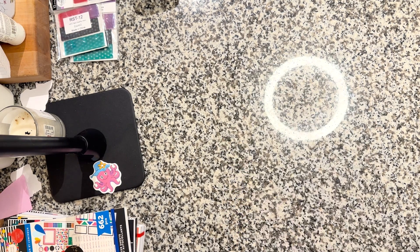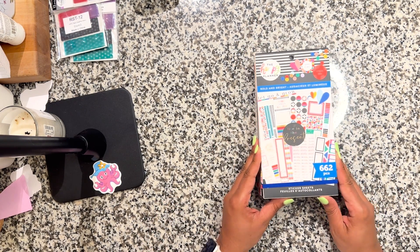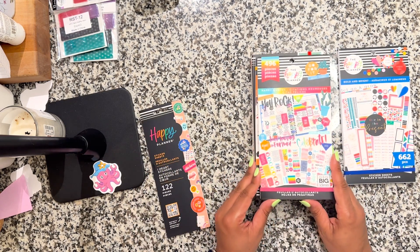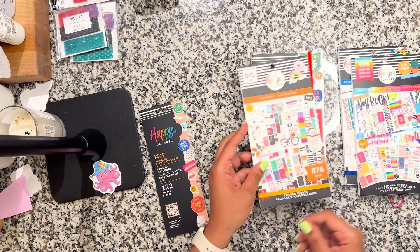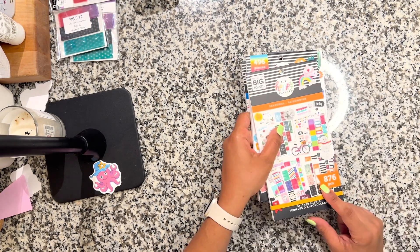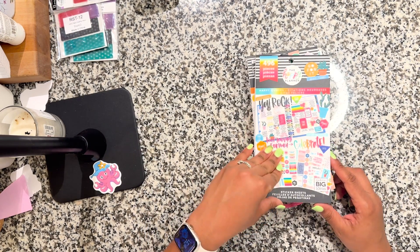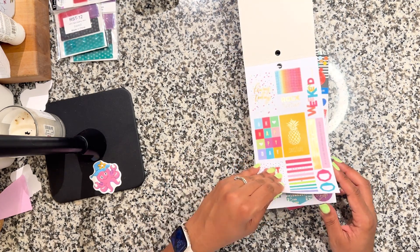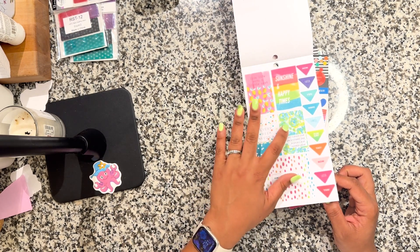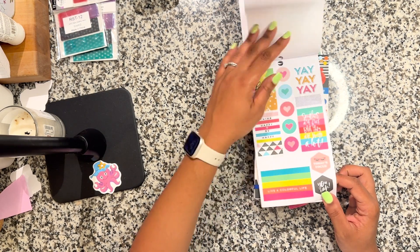Now let's get into what we came here for — these sticker books. There were a few in my cart but I said I'm only going to get the ones I'm really drawn to or that I don't already have. I know I don't have this one, I don't think I have this one, and I definitely don't have this seasonal one.